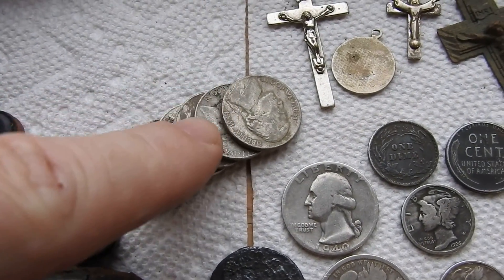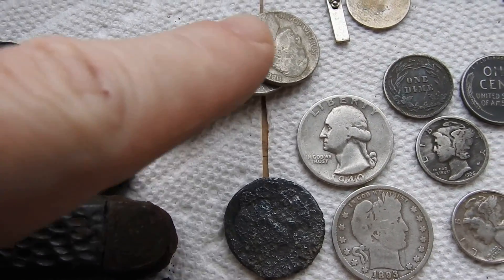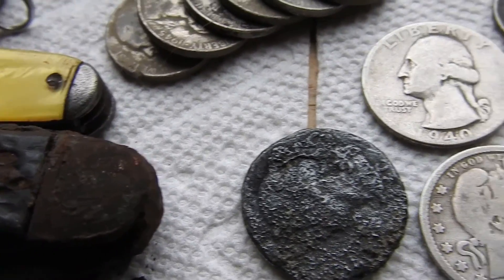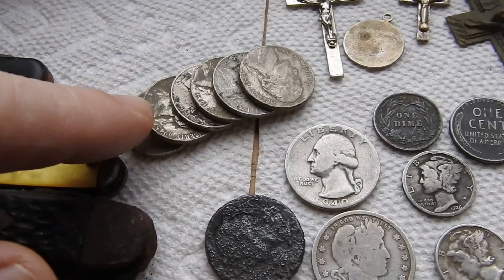These are all war nickels. They are 40% silver. They're all from the 1940s — 1942, '43, and '44. War nickels.